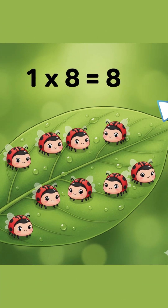One times eight is eight. That's great! Eight ladybugs who can't be late. One times eight equals eight.